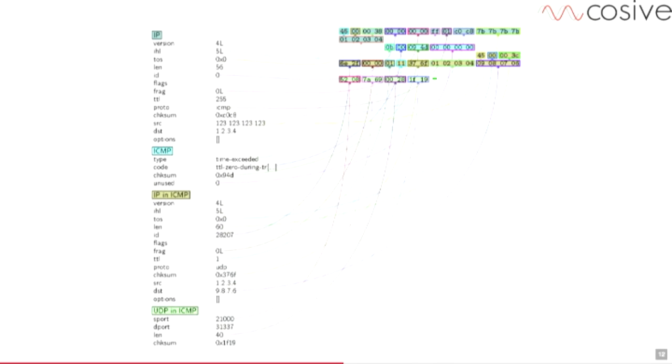There is a tool called Scapy that can do really cool stuff like forging packets and grabbing packets. I'll come back to showing a demo of it at the end once I get through the other material. But it can also produce really cool pictorial versions of packets so you can explain things to your managers and they can pretend they know what you're talking about.